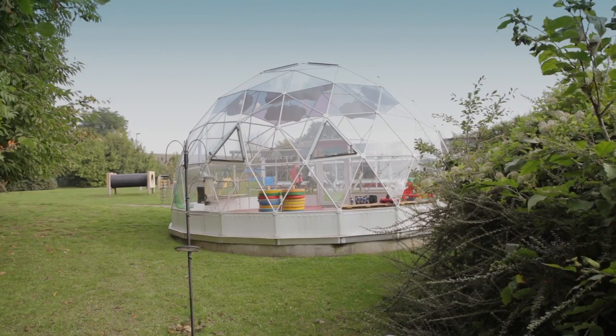Bringing the children into the dome definitely helps to engage all of the children. They're so excited about coming in, and when we say we're going into the solar dome it's just absolute excitement in the room — it's lovely.